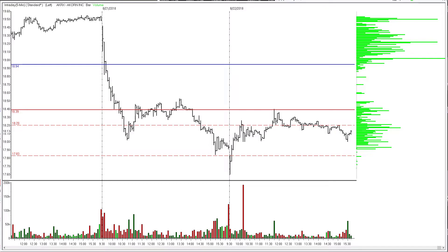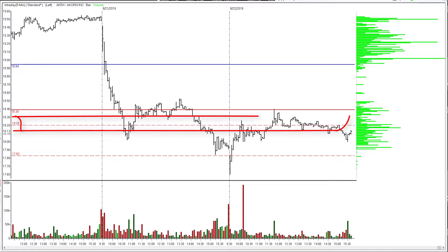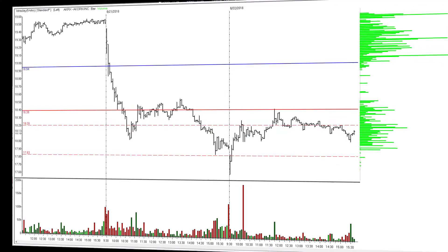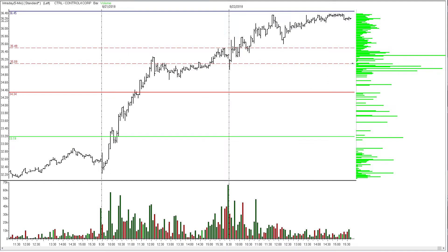AKRX triggered right off the opening bell. The threshold on it was 17.83. We have about a 50-cent profit target move on this one before it reversed and took us out at exactly breakeven. I called that live in the room — I said I'm not going to let it back up into the range; if this hits breakeven, I'm getting out. That's exactly what I did. 18.20 had been the stop I had programmed, so it had tight parameters. AKRX out at breakeven.